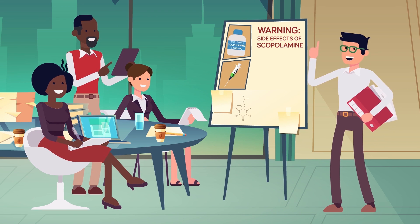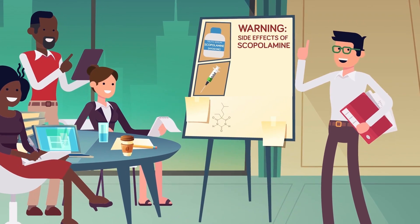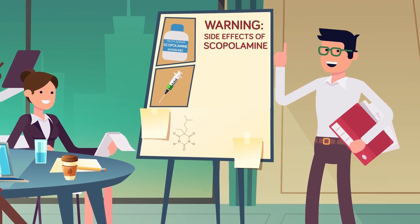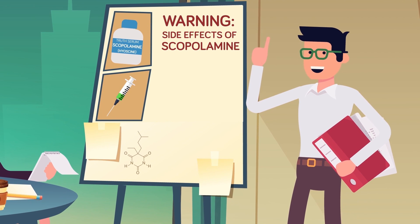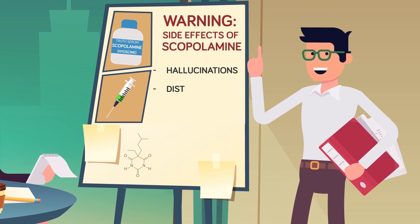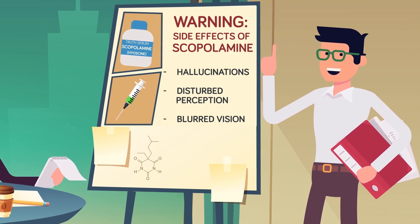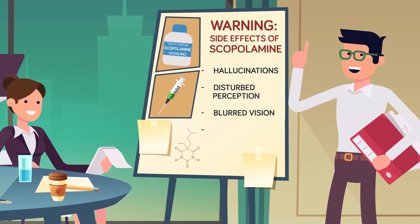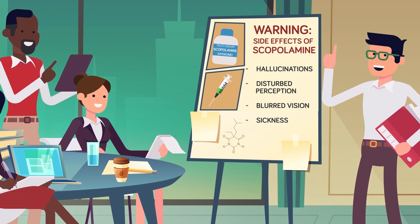There were various problems with all these drugs that rendered them useless as truth serums. The CIA says the use of scopolamine as a truth serum was discontinued because of a number of undesirable side effects that distracted subjects, including hallucinations, disturbed perception, and blurred vision. Researchers for the OSS also found that scopolamine was an ineffective truth serum because it made subjects too sick to reveal any secrets.